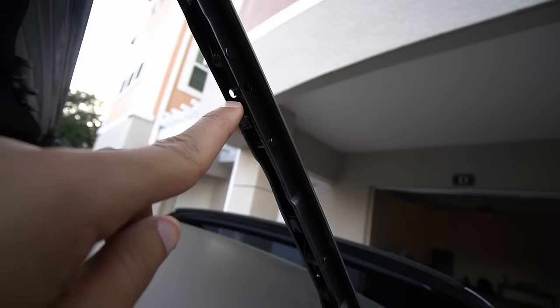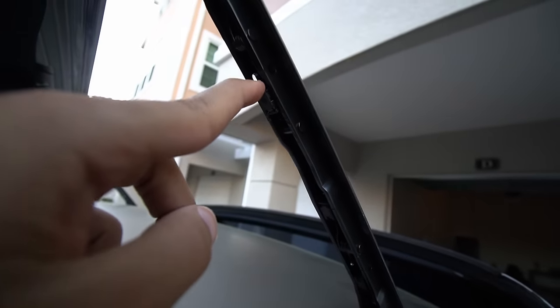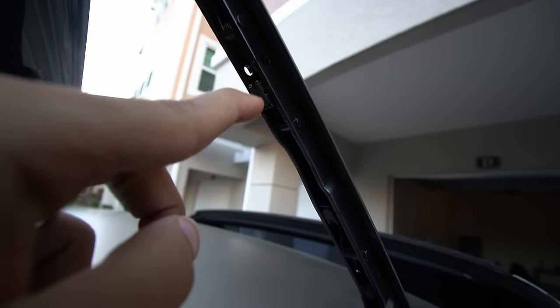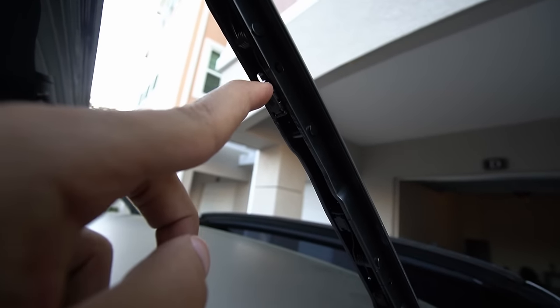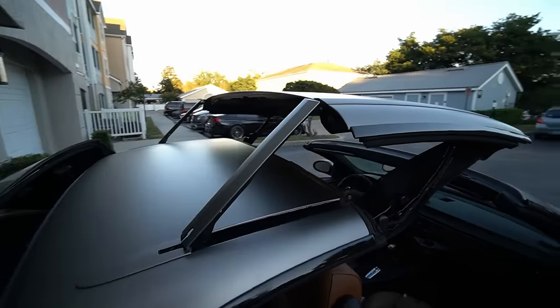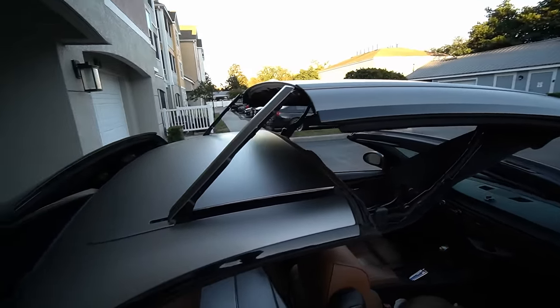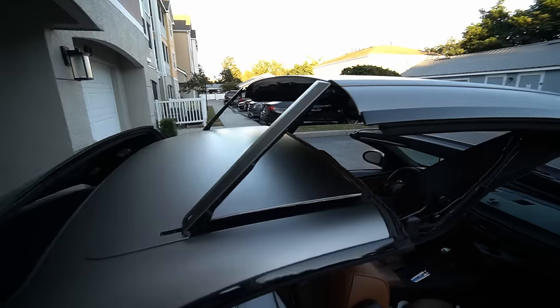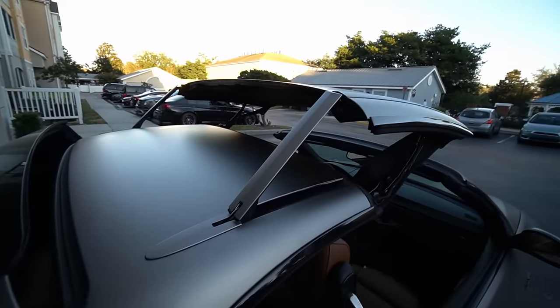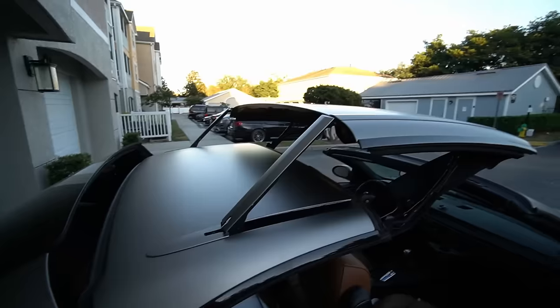I went ahead and installed the other side off camera. As you can see, these clips — if your molding piece is still attached to the rail, you'd have to take these clips off, and they're a pain to get to. Now for the moment of truth: if I installed it correctly it should be a smooth transition when I open and close the top. If not, we might hear some cracks and pops — and some cha-ching coming out of my wallet.